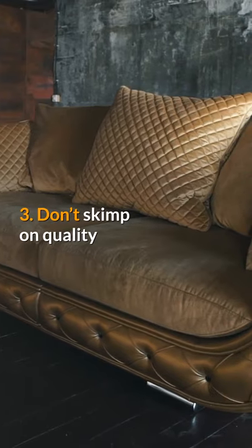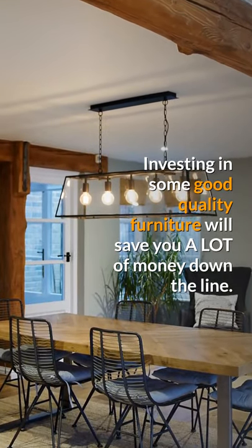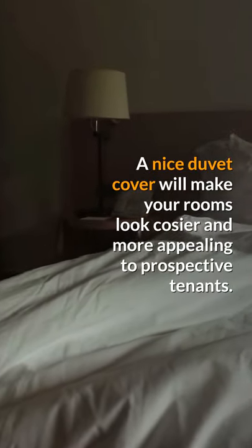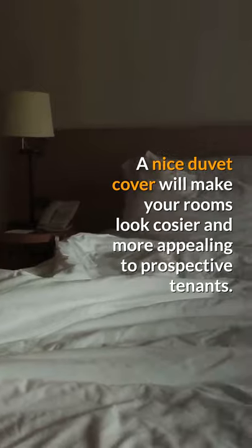Tip 3: Don't skimp on quality. Investing in some good quality furniture will save you a lot of money down the line. A nice duvet cover will make your rooms look cozier and more appealing to prospective tenants.